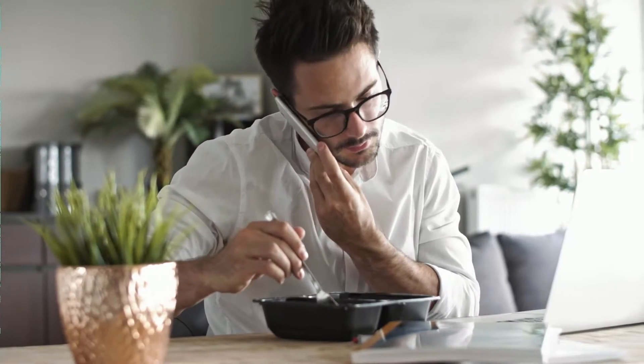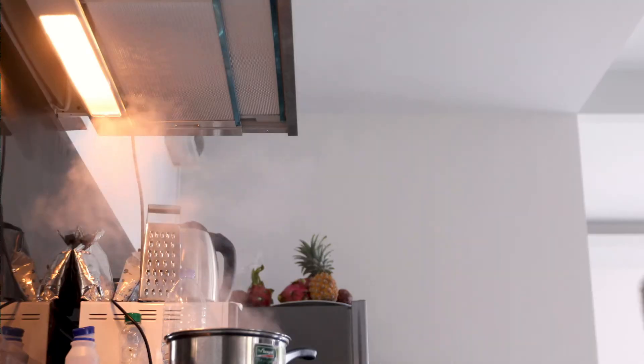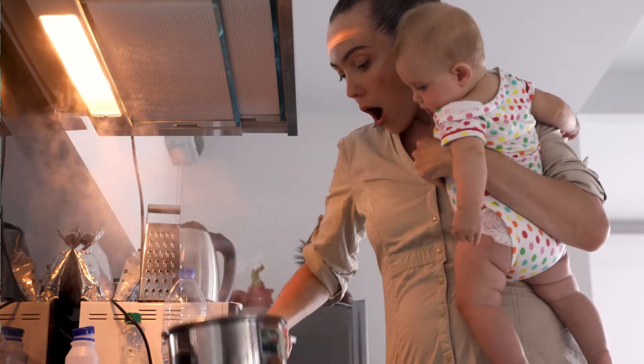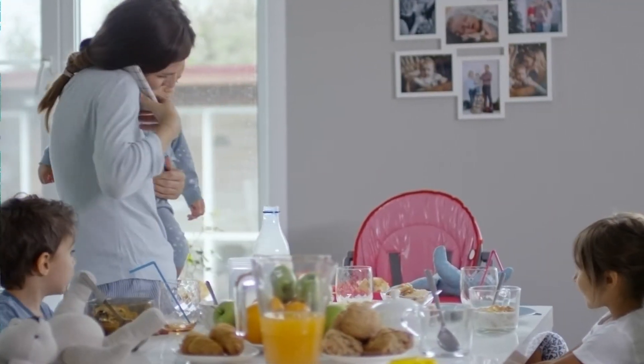We all know the importance of nutrition and eating well. However, most people just don't have the time or the energy to spend hours in the kitchen cooking for themselves and their families. Conventional cooking takes a lot of time, requires our full attention and ties us to the kitchen.